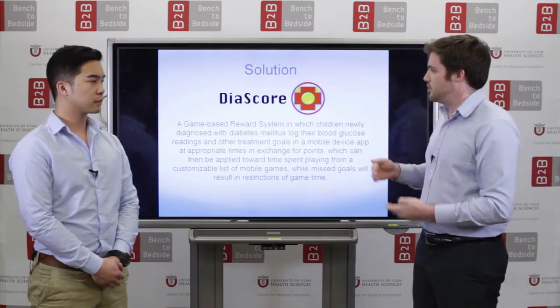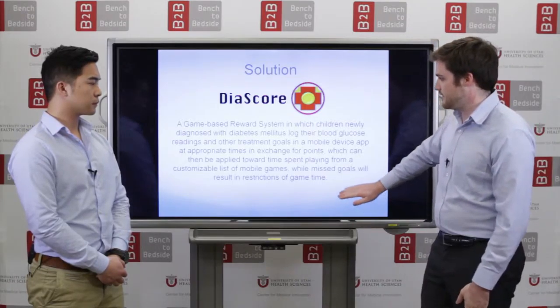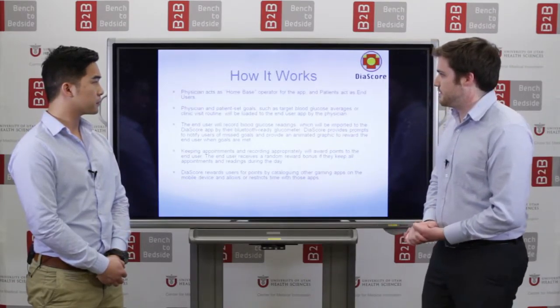When the patient meets those goals, they'll be awarded points which will translate into time spent playing mobile games on their mobile tablet or device.